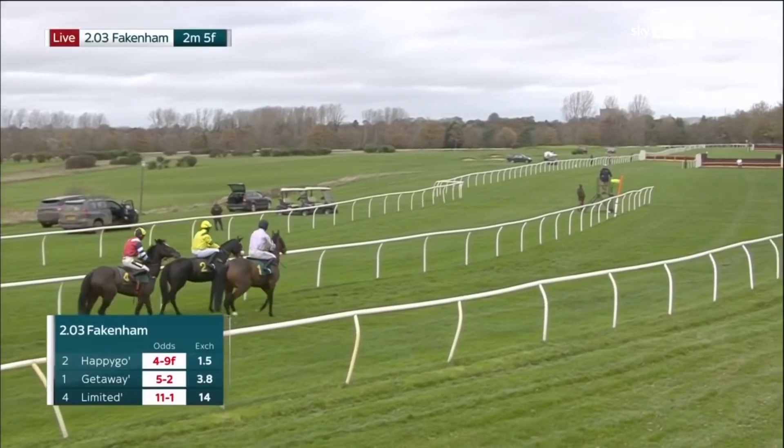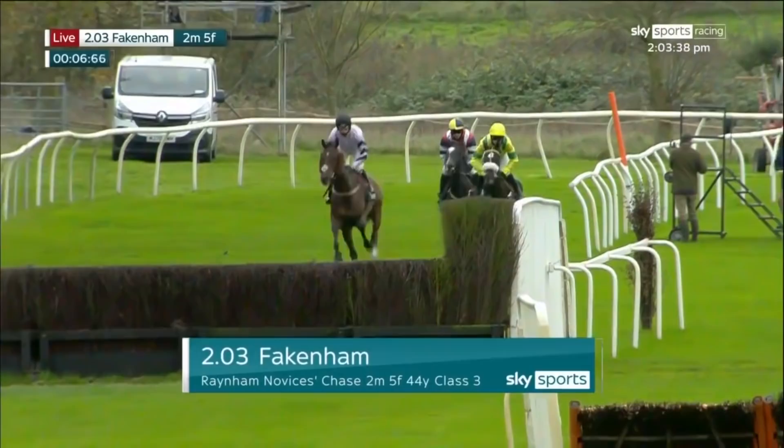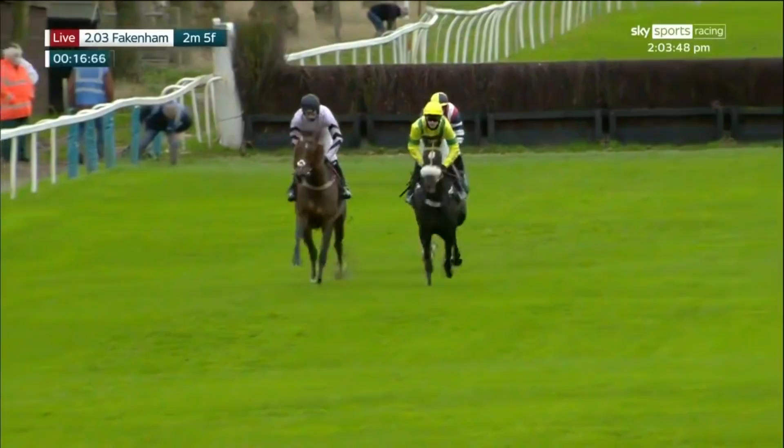And then one on chase debut, but they're off, so we'll see how they get on. Miles, five furlongs in front of them, two and a half circuits of the track. Yellow colours of happy-go-lucky, the pale colours on the outside getaway trump and limited reserve in the red and white, and they're safely over the first of the 16 fences they'll all hopefully be jumping in this race here at Fakenham.